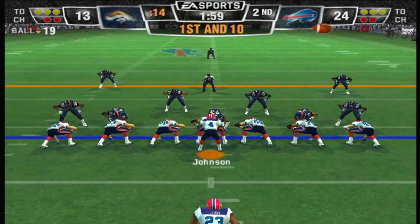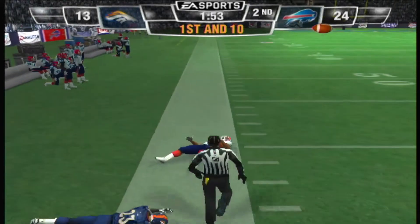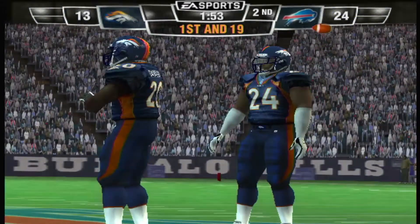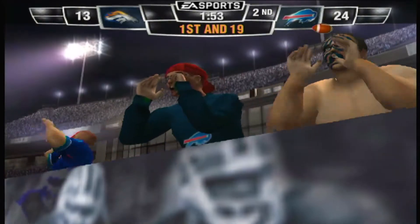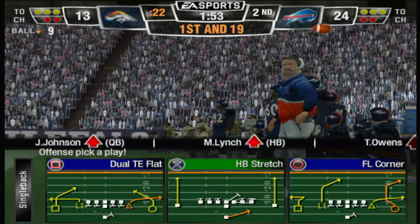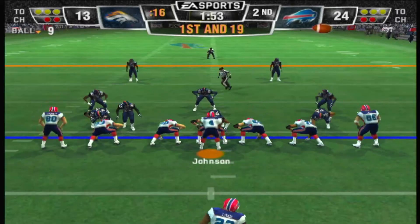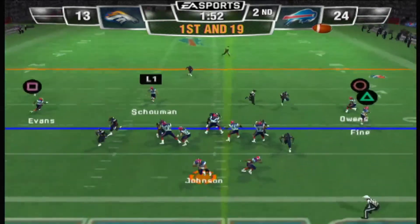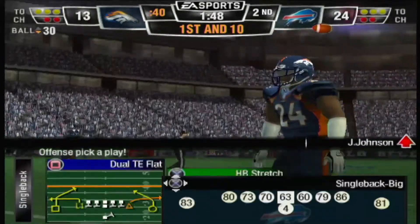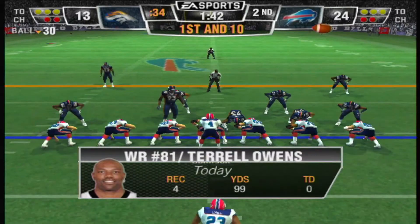Ace backfield this time — they'll give it off, but looks like the ref is going to call this one back. Holding on number 86 — that penalty will move them back a bit. That's just sloppy play; you have to be able to concentrate in these situations. You're just giving away yardage. First and long now after the penalty. The Denver Broncos line up with a nickelback — they'll throw on first down, pass is complete. Nice job by the quarterback, recognizing the corner blitz and picking up the first down.